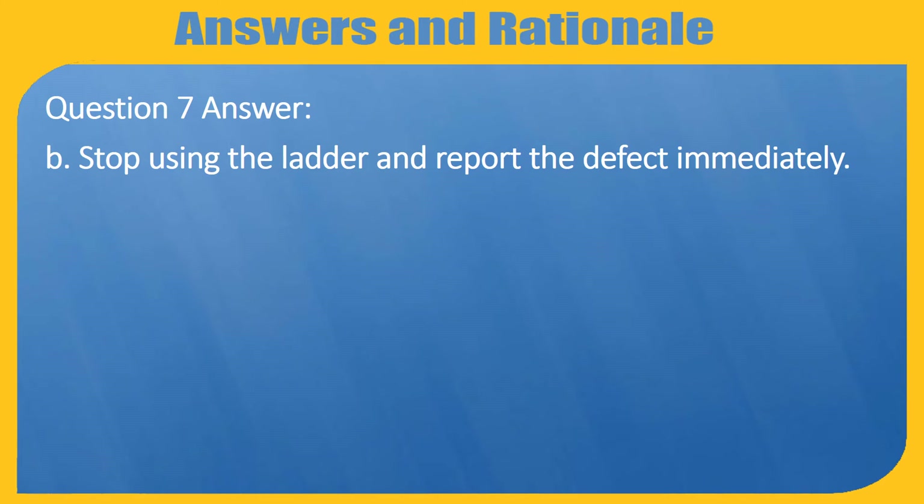Question 7 Answer: B — Stop using the ladder and report the defect immediately.